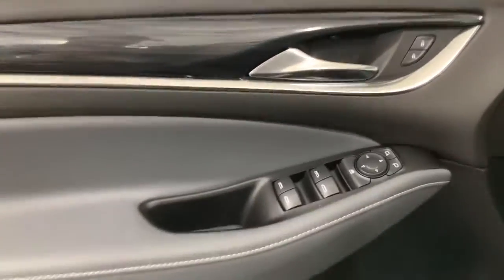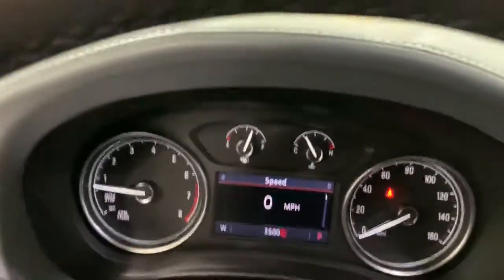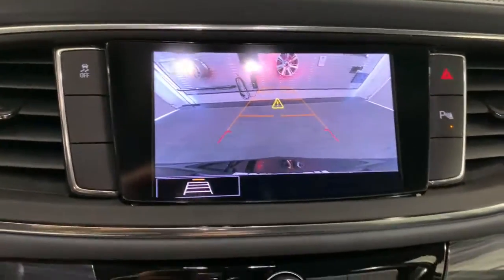These are just some of the great options this vehicle comes with: power lift gate, electronic stability control, aluminum wheels, trip computer, power windows, bucket seats, wheel locks, four-wheel disc brakes, and power steering.